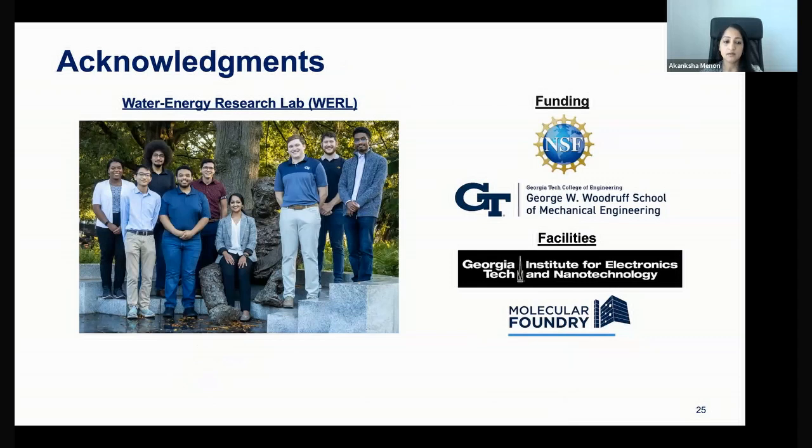With that, I'd like to acknowledge the rest of my research group. I only highlighted a couple of projects we're working on, but this represents the broader group. The thermochemical storage project is currently funded by the NSF. Thank you all for listening, and I'd be happy to take any questions.